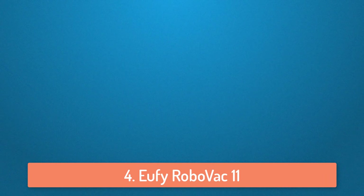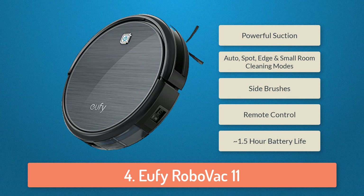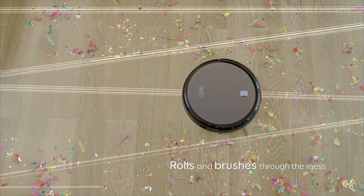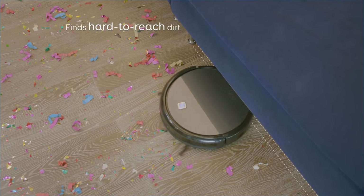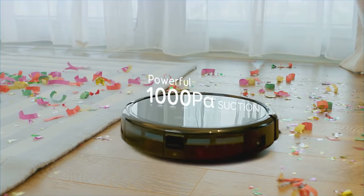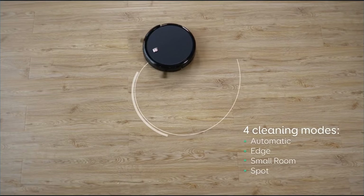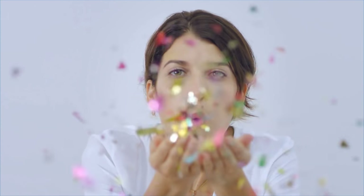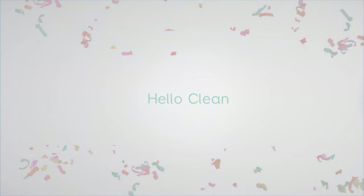At number 4 we have the Eufy Robo Vac 11. The Eufy Robo Vac 11 is a pretty affordable robot vacuum cleaner that has a powerful Li-ion battery which can deliver over 1.5 hours of fade-free power for powerful suction. I personally love the design because it looks very good. You can choose from 4 cleaning modes: auto, spot, edge, and small room cleaning modes, so it is suitable for almost all kinds of environments. It's pretty good at climbing over low-profile carpets but not as good at higher ones. The Robo Vac has brushes on it too, so it can clean edges and other hard-to-reach places very easily.